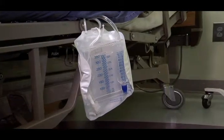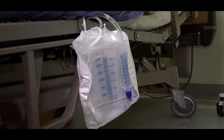A Foley catheter is something that drains urine, and typically in longer cases your child may have a Foley catheter.